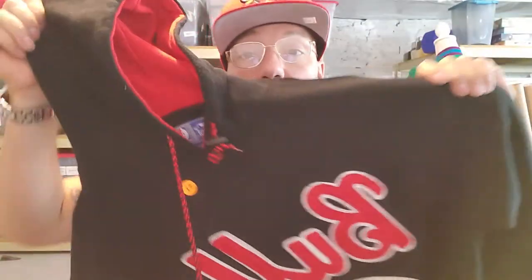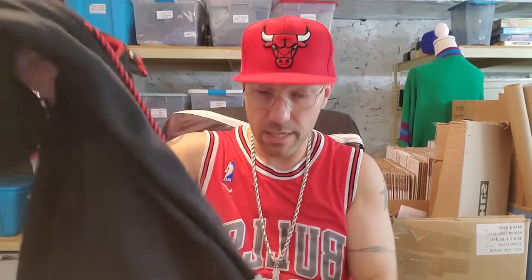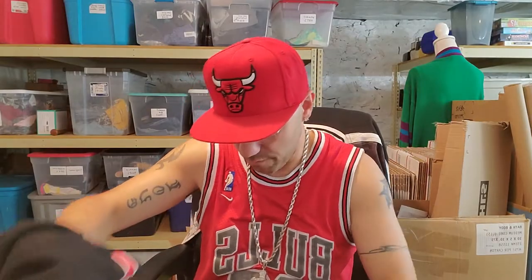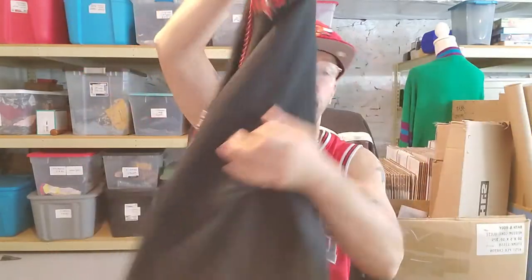Like you guys saw in the thumbnail, I picked this up for a dollar. This is a vintage Starter — it's called the script in the front, a script pullover hoodie. There's no fading, it's in really really good condition. It's got the big Starter logo on the back, and the Bulls on the front. I paid one dollar for that — imagine that. It's a large but I know it's going to run small. It doesn't look like it was even worn.